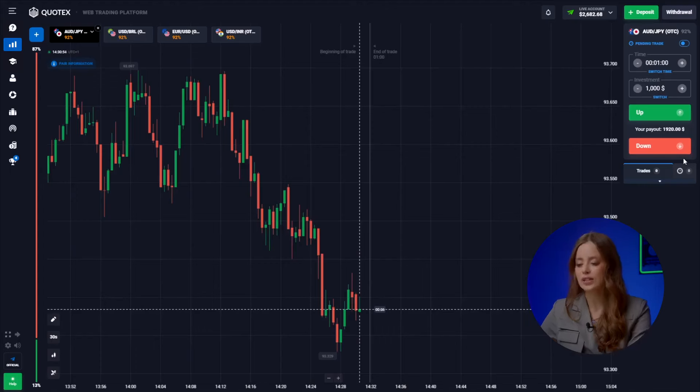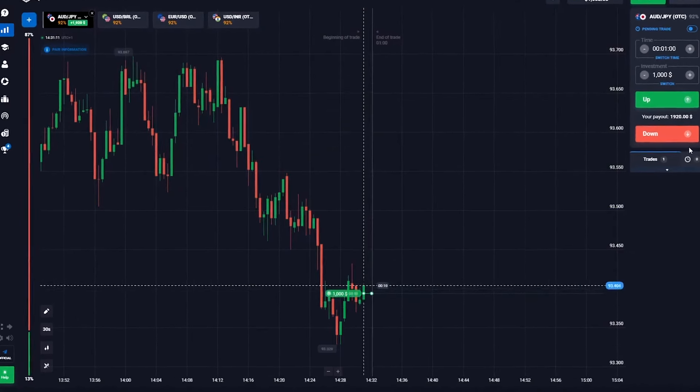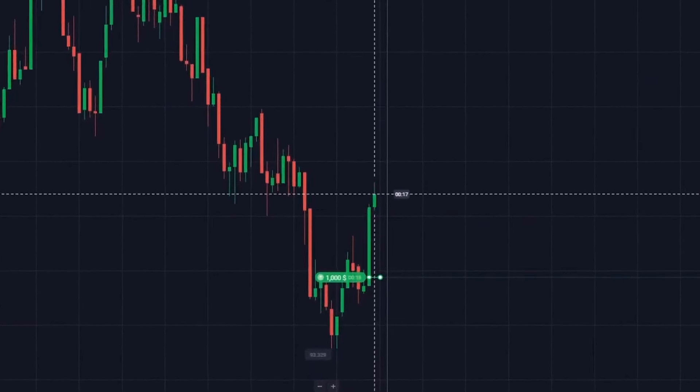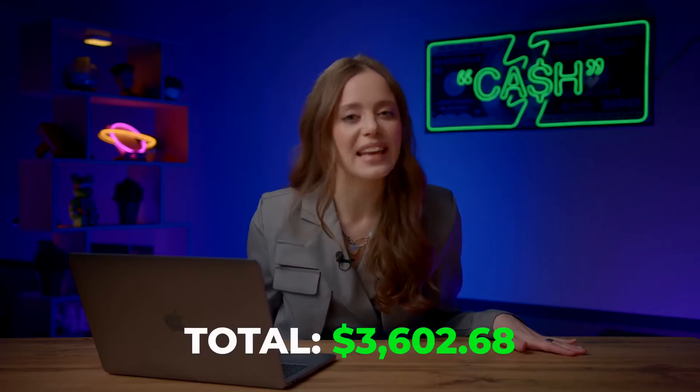The Australian dollar and the Japanese yen are handing us a gift. The situation is very similar to the previous currency pair — moving in an upward trend from our minimum value. Going up! Come on! Yes! Thanks to the market for easy money — we've added another $1,920 to the account.